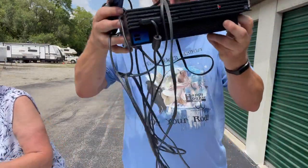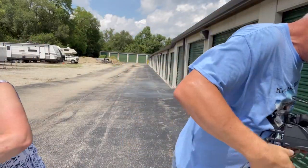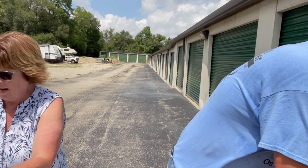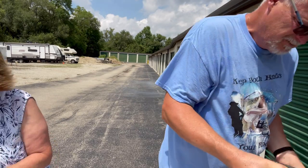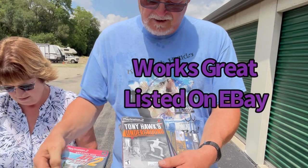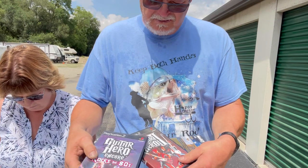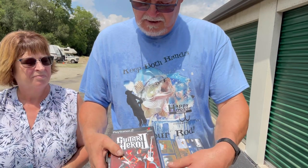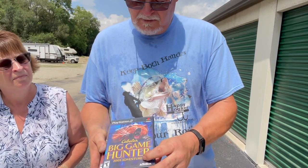Also got a PlayStation 2 with all the cords and about five games. We got ATV2 Offroad Fury, Tony Hawk's Underground, Guitar Hero, Guitar Hero regular one, and Cabela's Big Game Hunting. We're going to find a guitar and sell it with Guitar Hero. Maybe the two Guitar Hero games can be sold together as a lot.